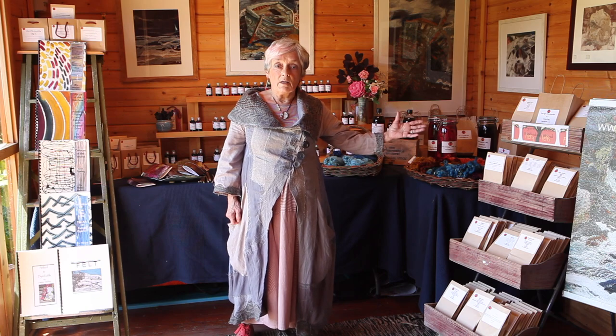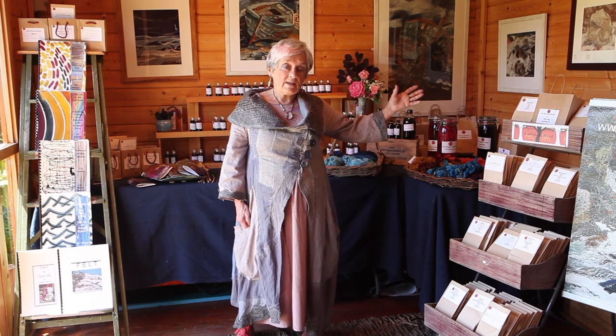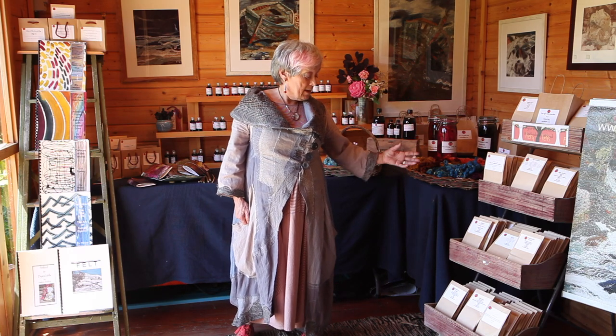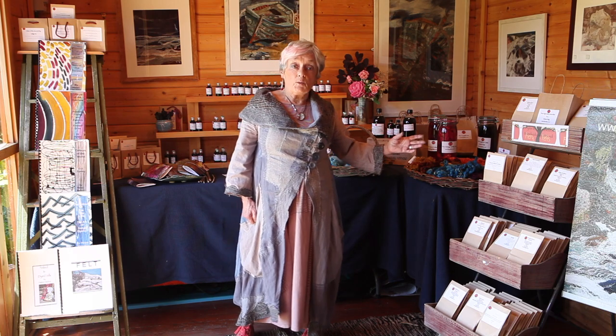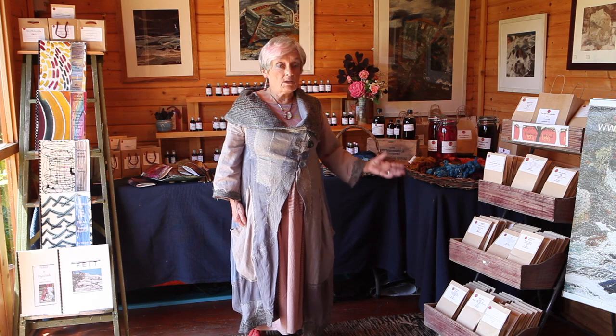So these are the dyes that I use in my work: madder, cochineal, rhubarb root, logwood, and the dyes that we grow in North Wales — dyer's greenweed, weld and dyer's chamomile.